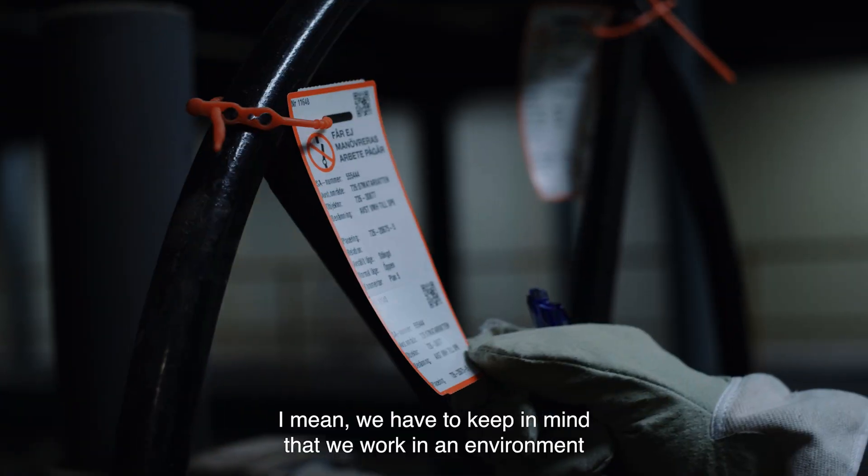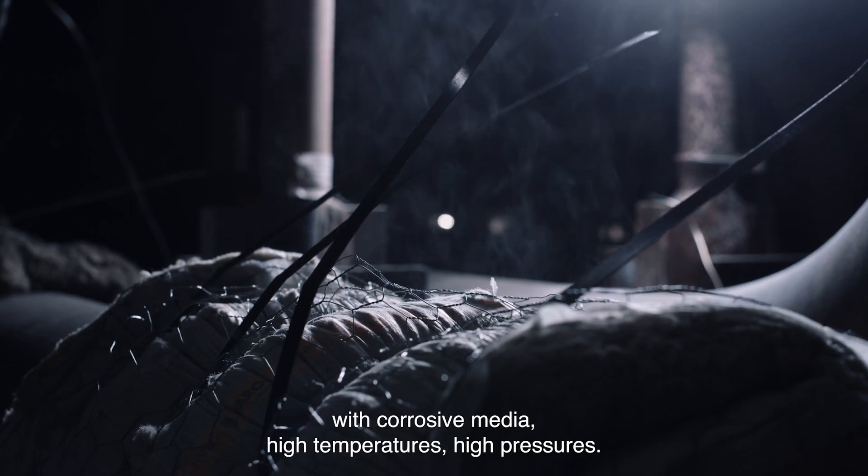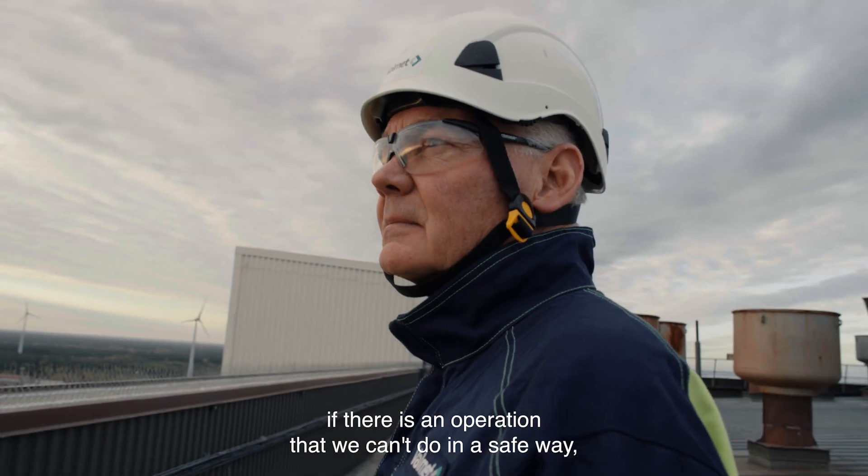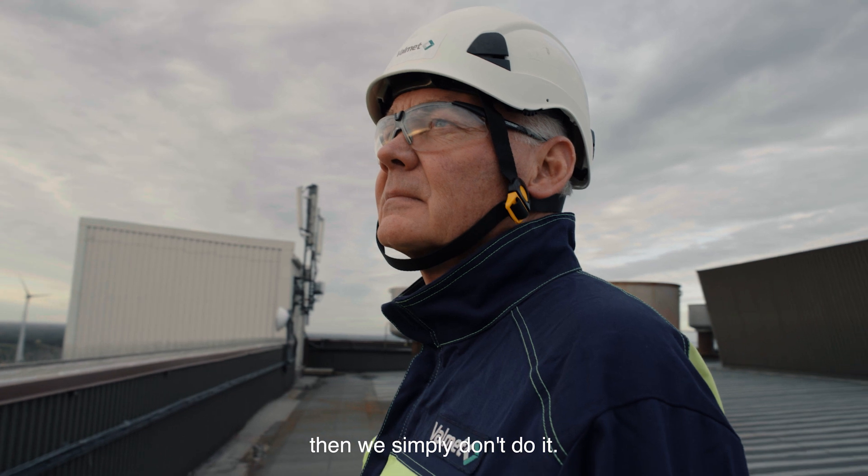We have to keep in mind that we work in an environment with corrosive media, high temperatures, and high pressures. If there is an operation that we can't do in a safe way, then we simply don't do it.